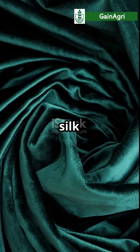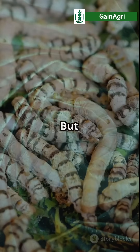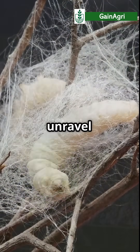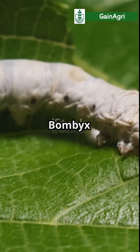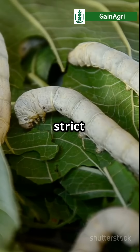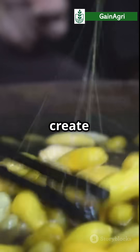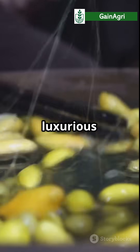Silk is luxurious, but did you know it all starts with a humble silkworm? Let's unravel the mystery. Meet the silkworm, the Bombyx Mori, raised on a strict diet of mulberry leaves. This little guy munches away for about a month, but it's not just feasting — it's prepping to create one of the world's most luxurious fabrics.